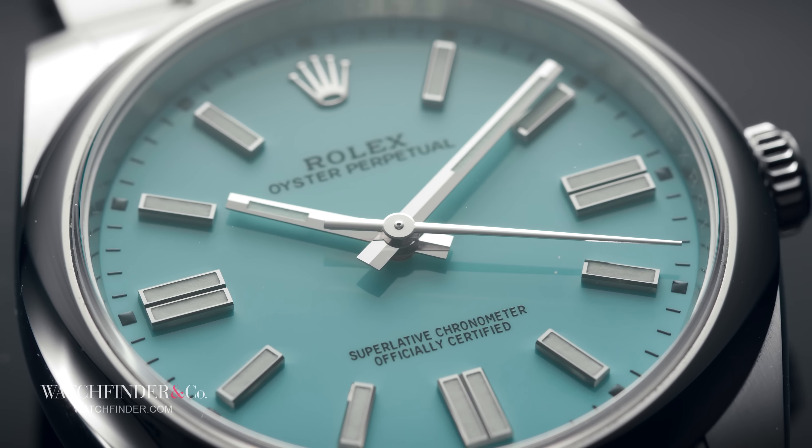In 1910, Rolex sent a wristwatch to be chronometer rated, to prove its accuracy. Not only did it pass, but it was also the first wristwatch to do so, because it was the first one to be tested. A major pre-emptive milestone in the bag, when Omega was still most concerned about pocket watches.